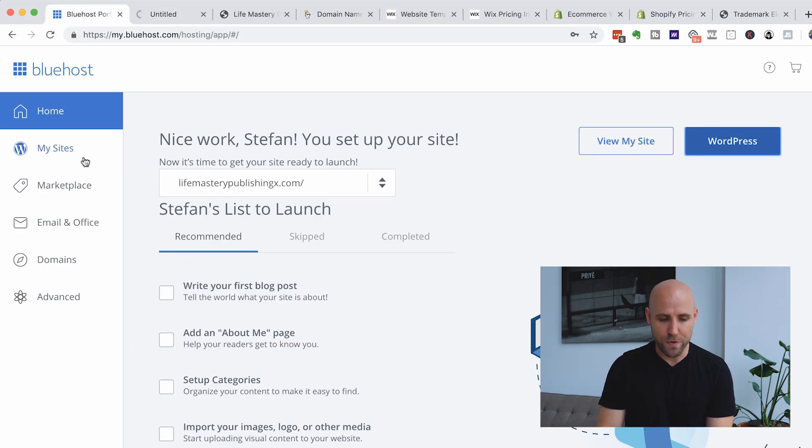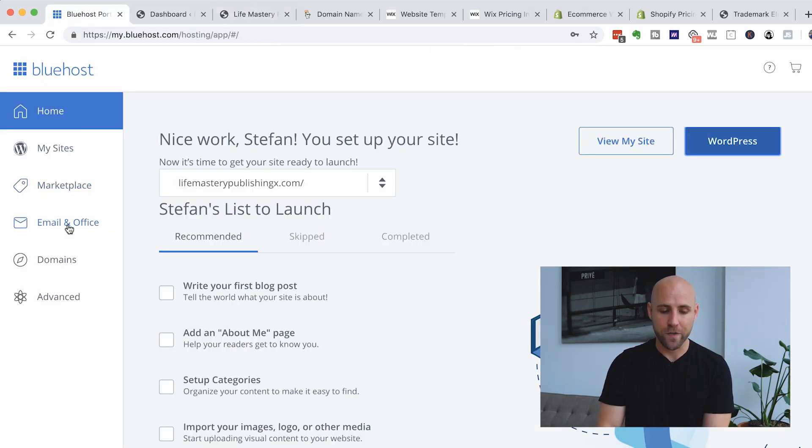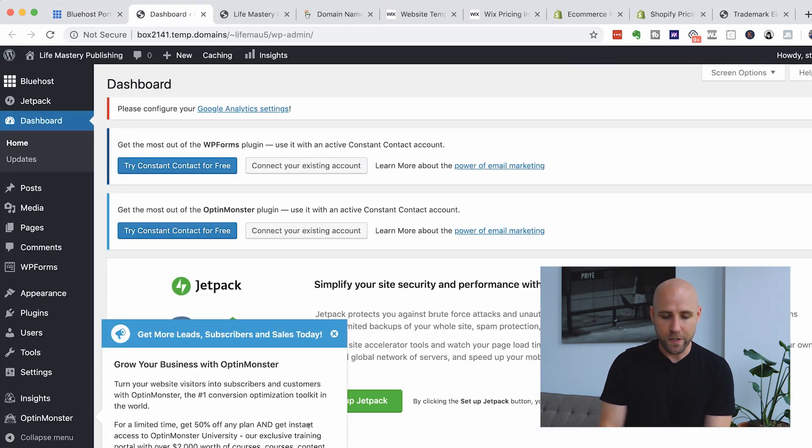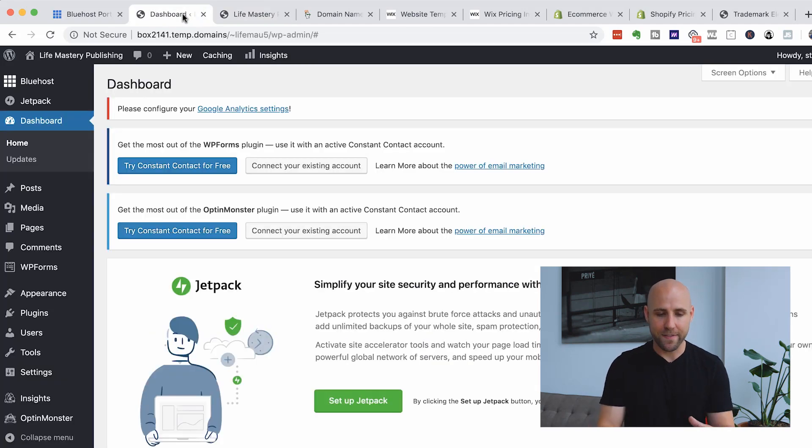This is a basic website that was set up based on the theme I picked. Let me show you the back end of WordPress where we can customize things more. This is kind of like the Bluehost dashboard — you can view your websites, the marketplace. You can set up your email address too, so for this domain, lifemasterypublishingx.com, if I wanted the email address stefan@lifemasterypublishingx.com, I could easily do that right here in Bluehost under email. You can also get more domain names for other websites. This is the back end of WordPress where I can edit and customize things.